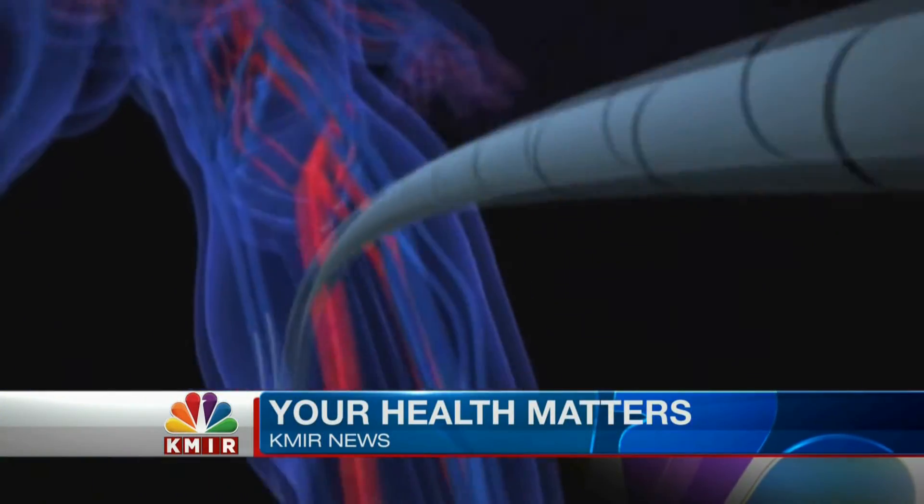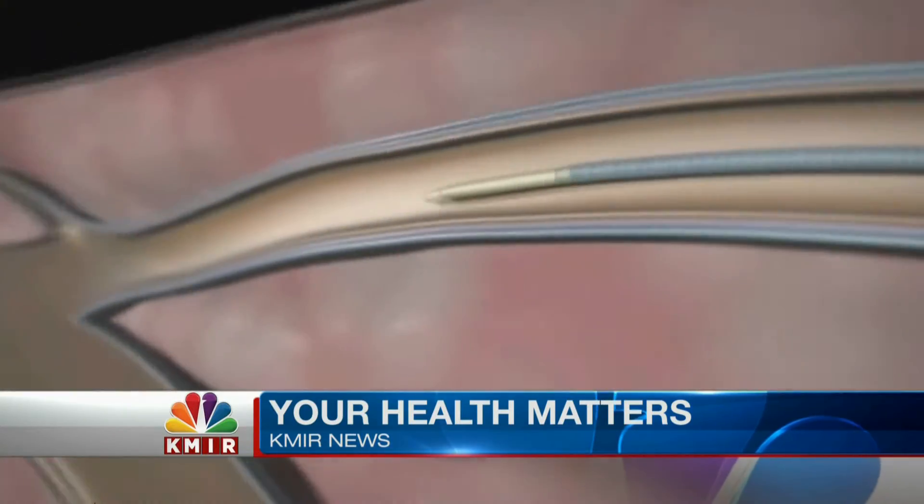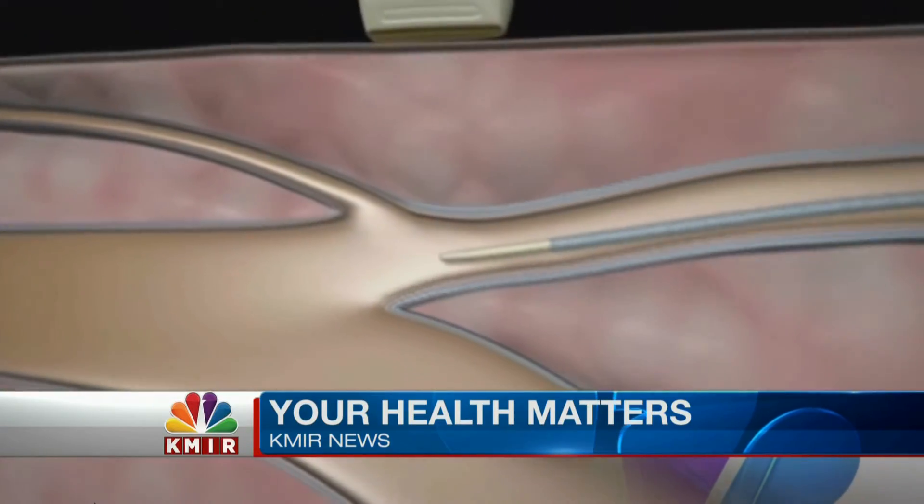It's a game changer. It's called VenaSeal. No downtime, so it's much easier on the patient. The FDA-approved VenaSeal closure system permanently treats the source vein that leads to varicose veins under the skin. By treating and sealing that vein closed, the varicose veins disappear usually over the next one to two weeks.